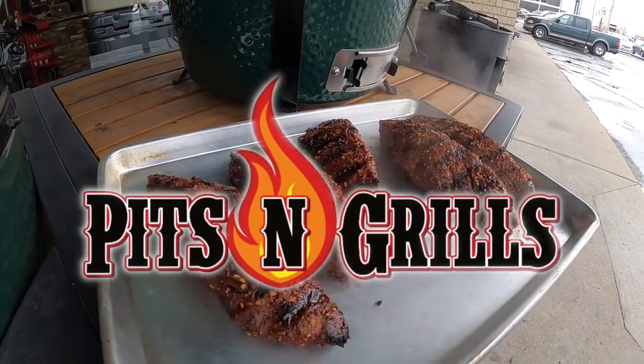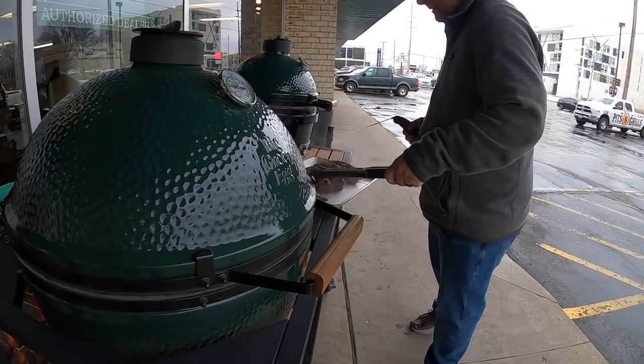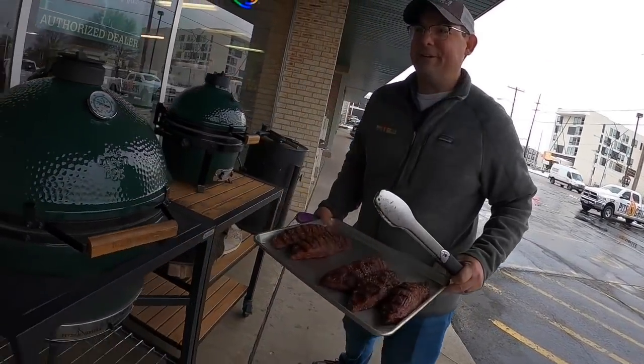Meanwhile, back at Pits and Grills — in that amount of time, I overcooked it a little. These are going to be more medium.